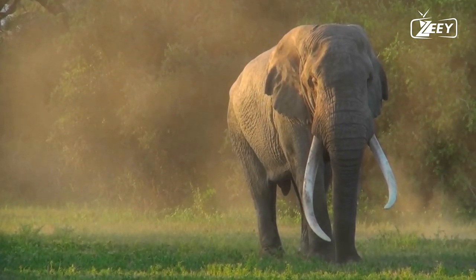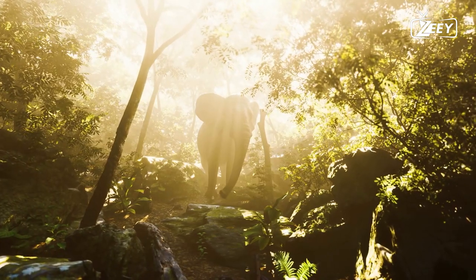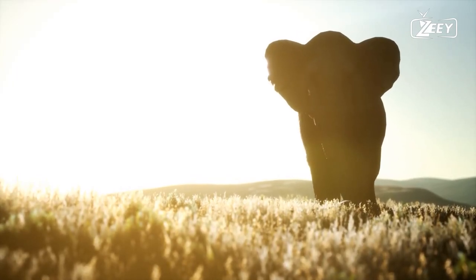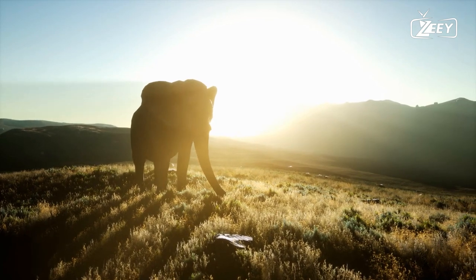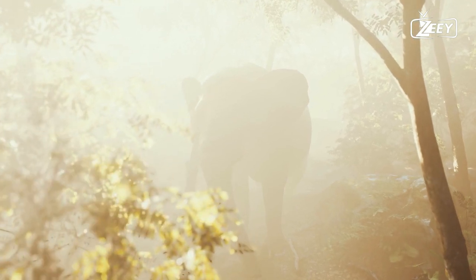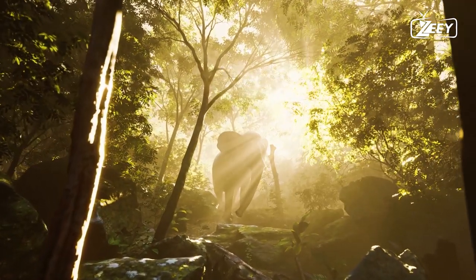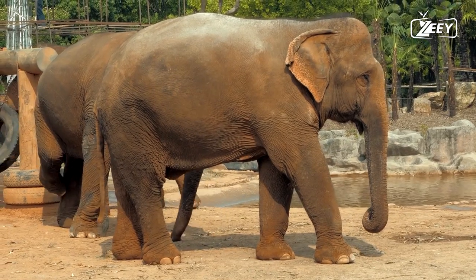Fifth, they mourn their dead. While claiming elephants comprehend death in the same sense as people would be a stretch, elephants have shown remarkable responses to the deaths of their kind, frequently exhibiting what appear to be grieving and mourning symptoms. They will spend hours standing close to the body of the deceased, their trunks caressing the bones, and have even tried to bury the remains. They do not act this way around other animals' carcasses. In one striking photograph for National Geographic, a female elephant wrapped her trunk around the tusk of a deceased elephant and remained in this position for a long while.